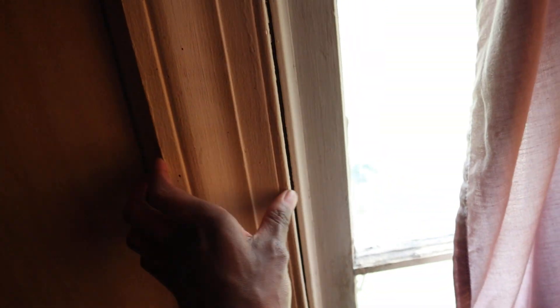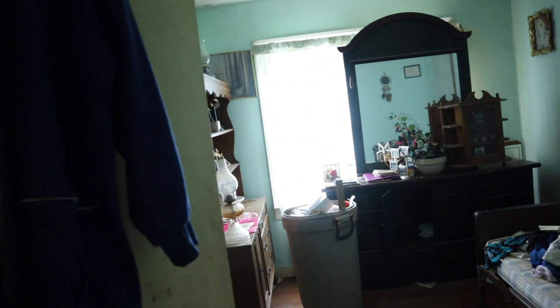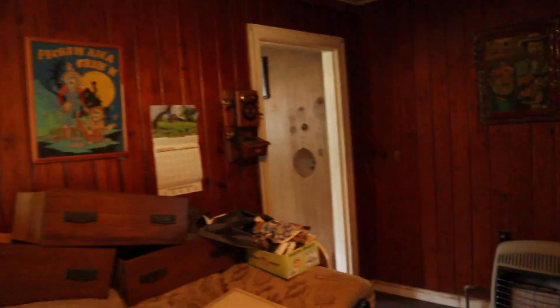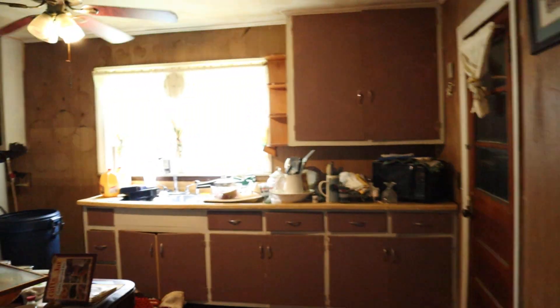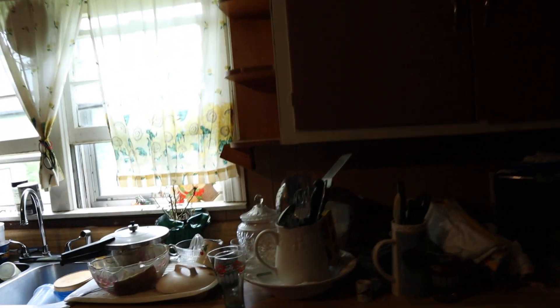Another bedroom needs electrical work, and it needs all new windows — we'll save the trim if we can. There's a closet over there, and another bedroom here. That door in the other bedroom leads to the kitchen, so I'm thinking about possibly tearing down a good portion of that wall to open it up a bit more to the kitchen. This kitchen area needs a ton of work — everything gets stripped.